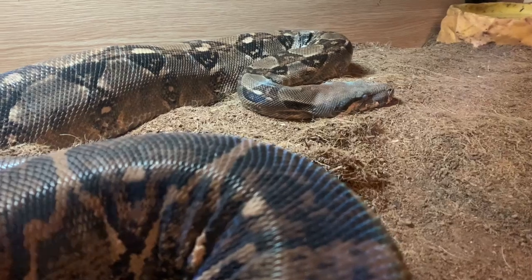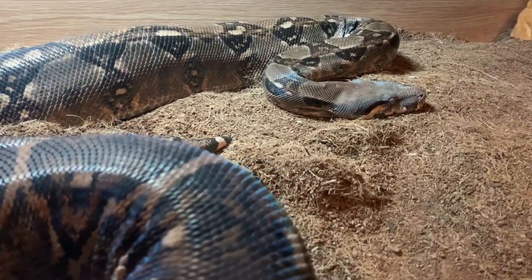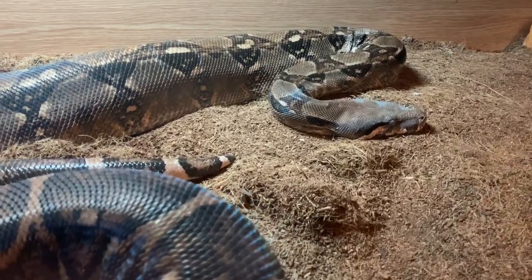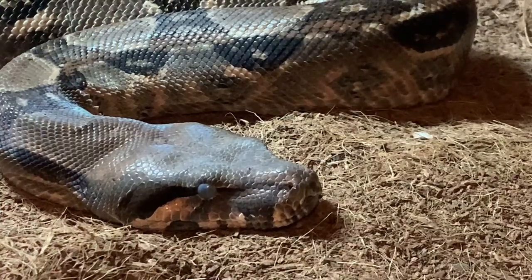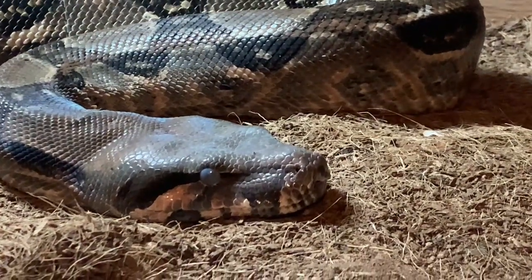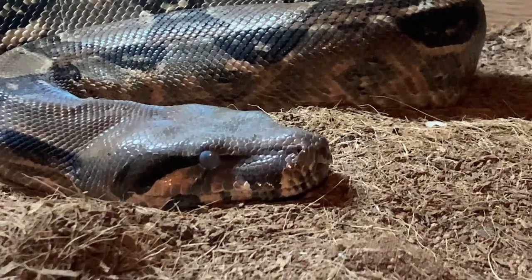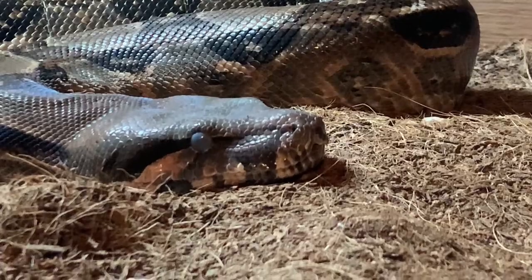Titan is a common boa, not to be confused with a red tail boa, which is a boa constrictor constrictor, or BCC. His species originates from South America, particularly Colombia. He displays rich terracotta and salmon pink coloration on his head and underbelly, turning darker with blue hues, with those zombie-like eyes when in a shed cycle.